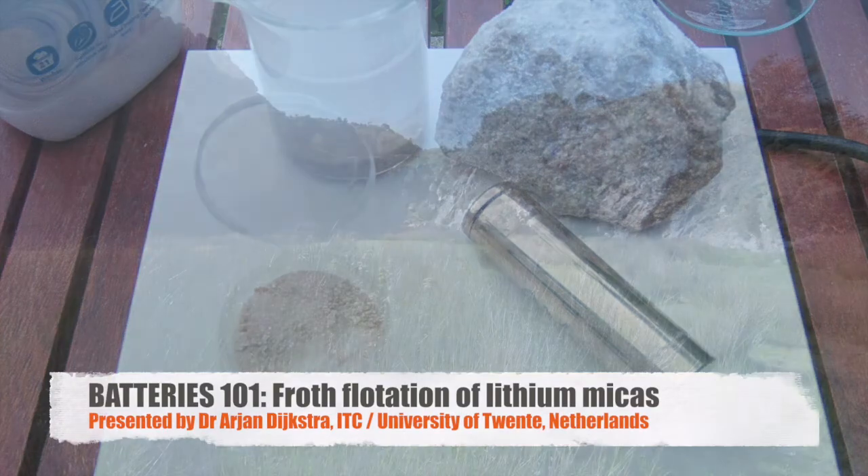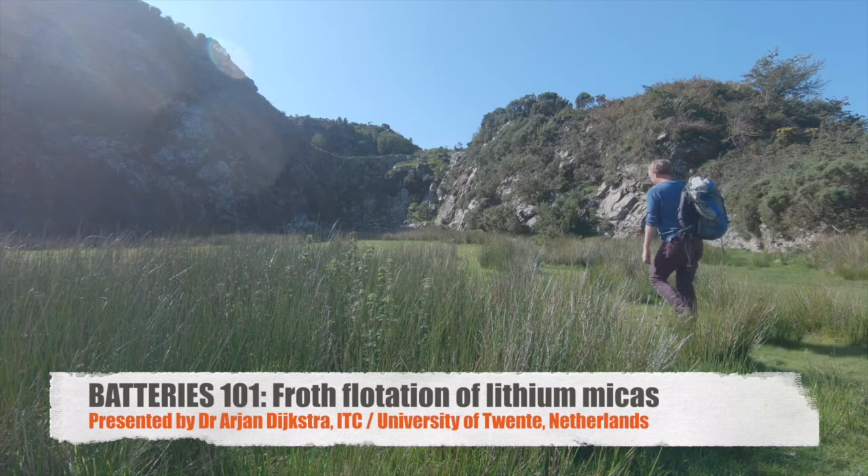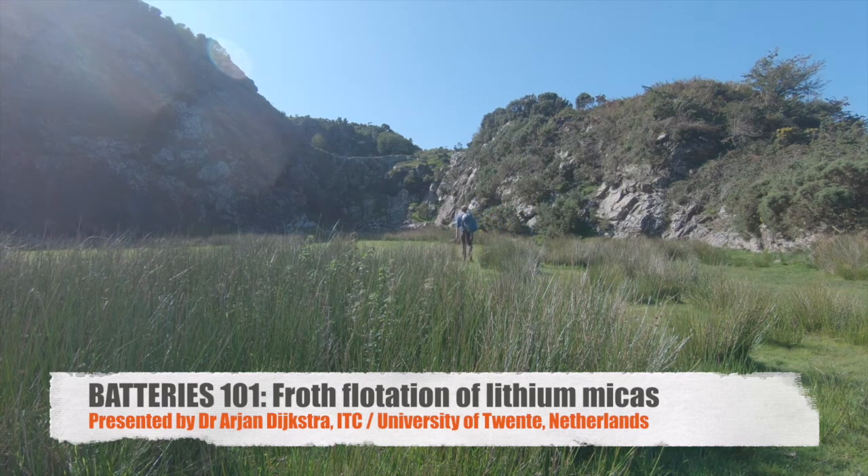It has been suggested that now that we leave the age of oil behind us, we are starting the so-called Green Stone Age. That's because for so many things in our daily lives, we are dependent on rare metals and other elements that we extract from rocks.